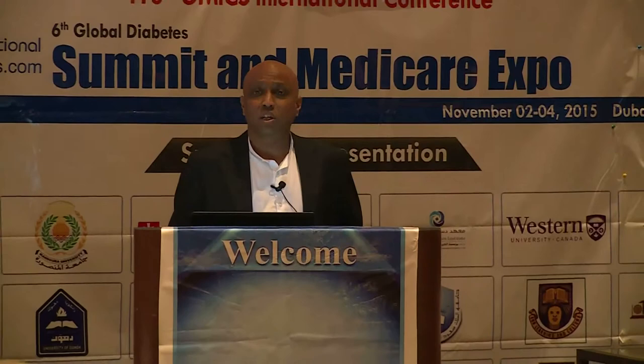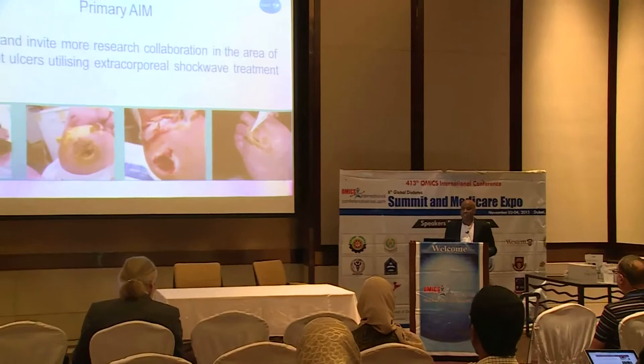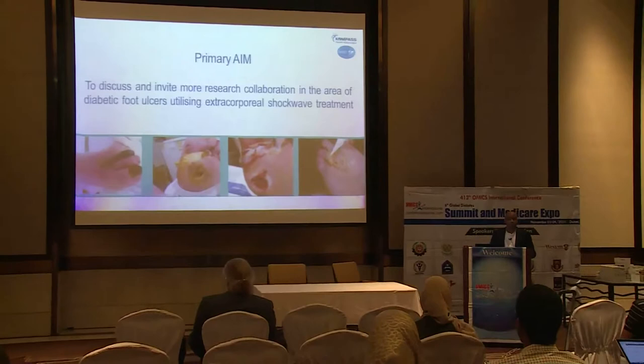Our primary aim today is to actually discuss the use of Shockwaves and to encourage research collaboration and partnerships hopefully in the Middle East. We are having discussions outside of this conference with Abu Dhabi and many other of the DHAs here, but we would like to invite anyone of you here who is interested to know more about these collaborations to contact us.